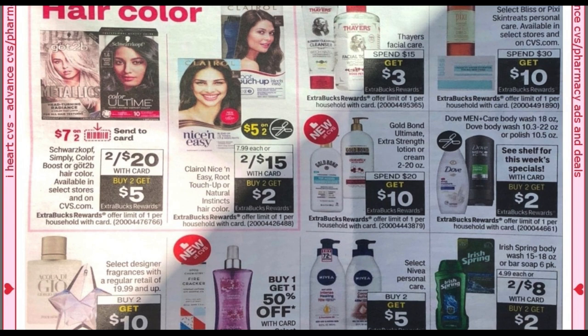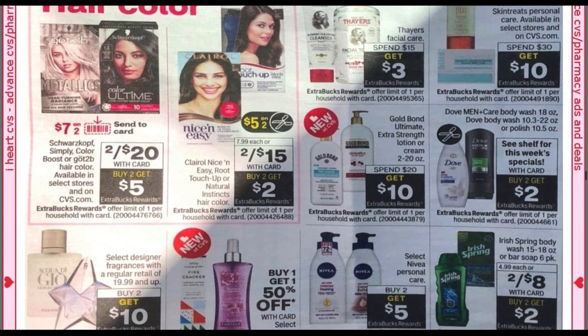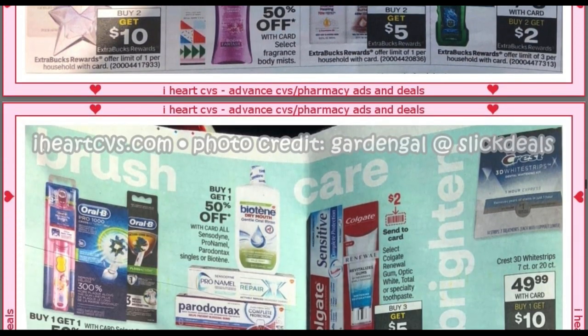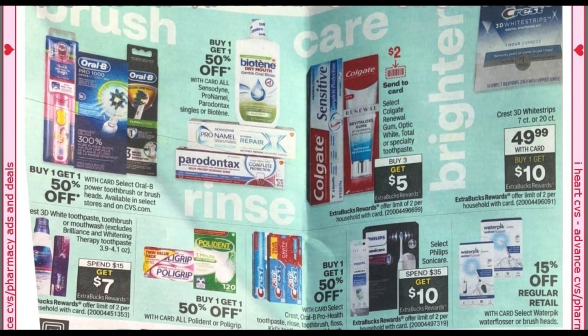Hair color. We've got Gold Bond at spend $20, get a $10 ExtraBuck — a lot of people are always looking for their Gold Bond deals. Dove body wash buy two, get a $2 ExtraBuck — we did get those $2.50 coupons in this week's inserts. Nivea buy two, get a $5 ExtraBuck. Right next to it, we have Irish Spring — two for $8, buy two, get a $2 ExtraBuck. Irish Spring was one of those CRTs that doubled for me. Using those two CRTs that doubled this week, it's going to make them a dollar each. If you go to irishspring.com, there are printable 75-cent-off coupons.